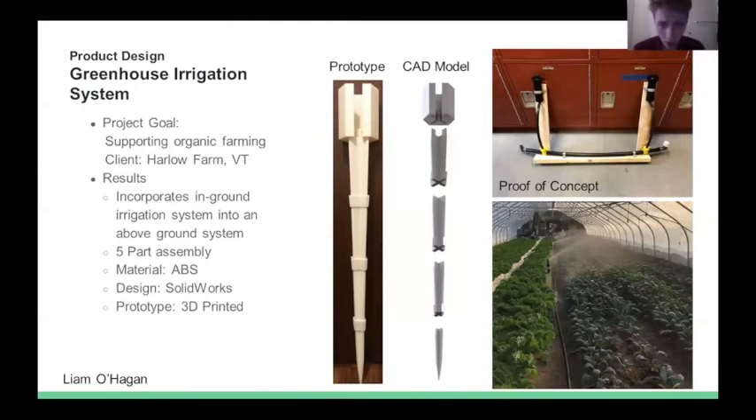For my Product Design 2 course, I created a greenhouse irrigation system, with the project goal focused on supporting local farming. To explore this area, I visited Harlow Farm in Vermont with my classmate Molly O'Connor, and we spoke with workers about problems they were facing with the organic farming industry. The major problem they described was not having a great watering system for their greenhouse, resulting in poor water coverage of plants and vegetables. I designed a water system by re-engineering a common in-ground irrigation system and designed an above-ground housing system that allowed the in-ground system to be above ground. Key takeaways included greatly improved skills in customer interaction, customer feedback, prototyping, SolidWorks modeling, and 3D printing.